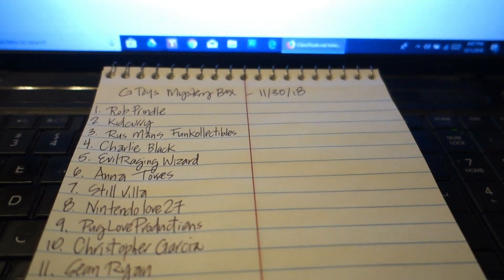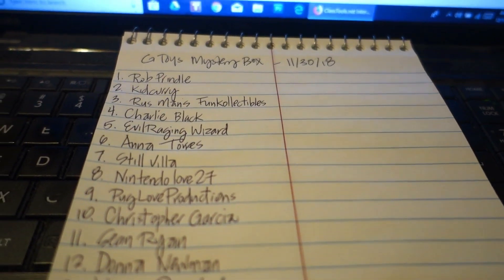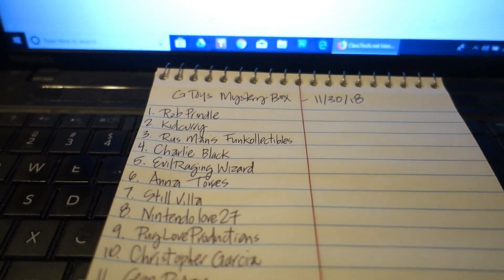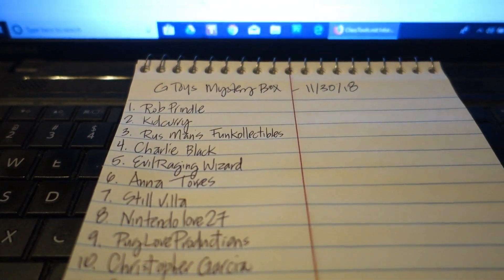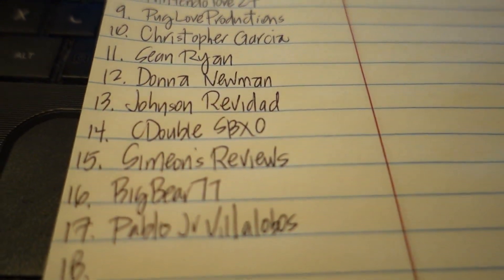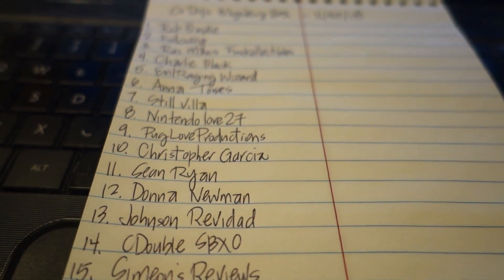That was six seconds for you and an hour for me, because I had to write down all these names. There weren't too many names this time around — I know why, because the prizes weren't the greatest. But I'm still going to do these subscriber trivias as often as I can because I think you guys deserve it.